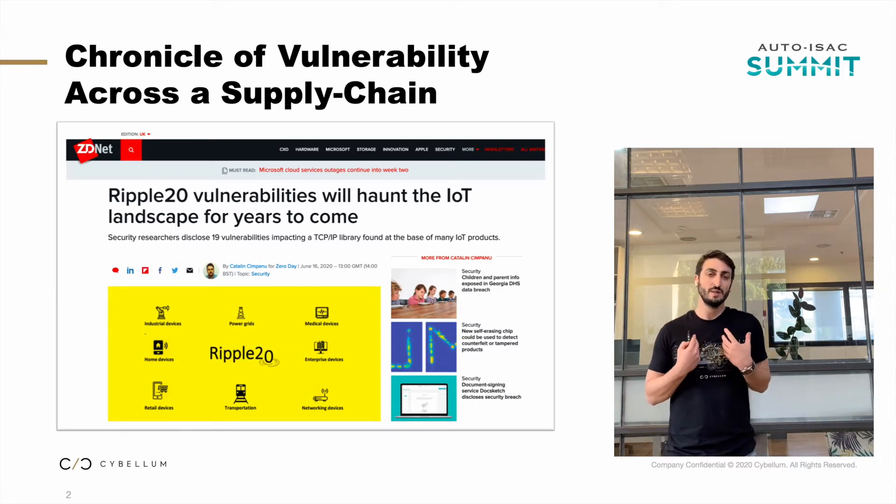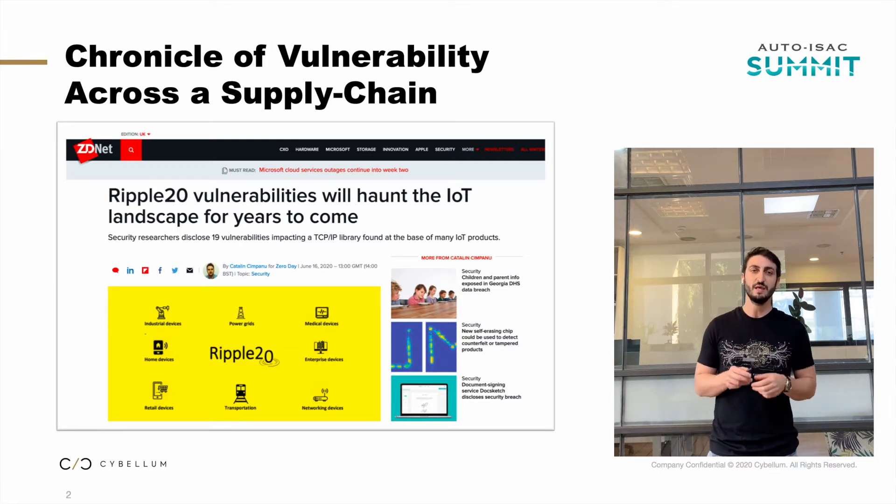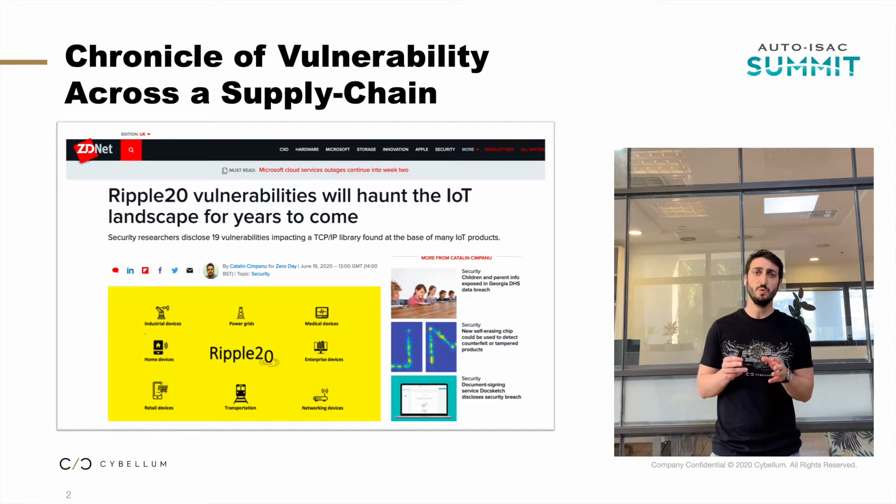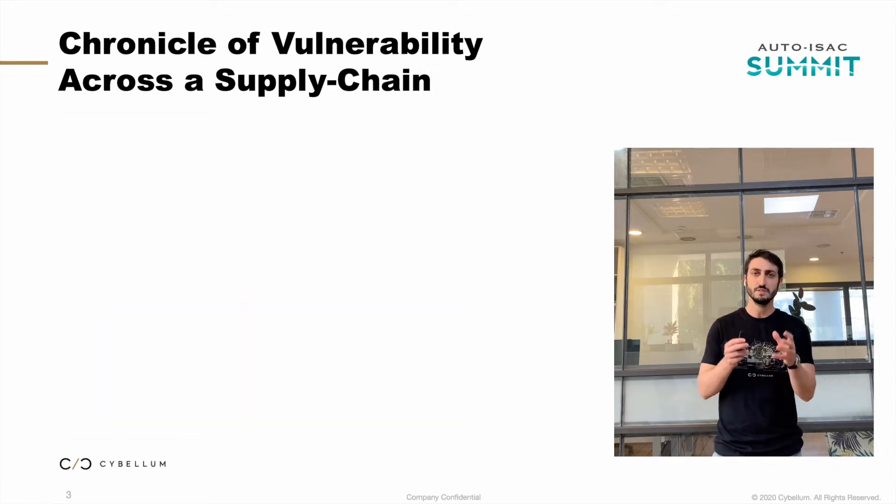What I found interesting in that specific case wasn't the vulnerability itself or even the mitigation plans that followed, but actually the chain of events — what really happened. We can see it like a ripple effect, and how it affected the supply chain of that specific OEM. I'm sure it's not unique to that OEM; it's probably common to many others as well.